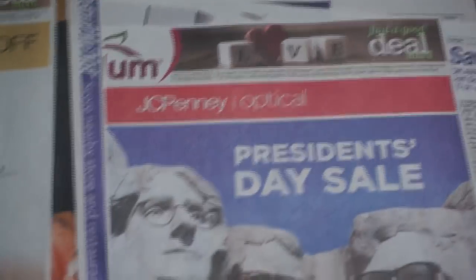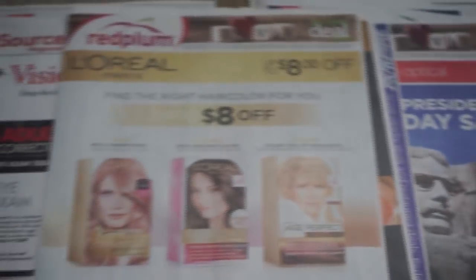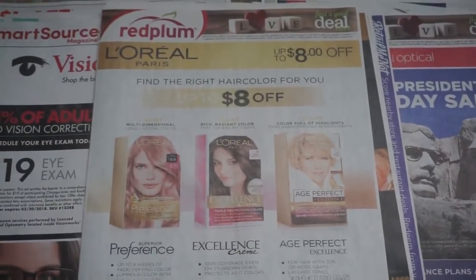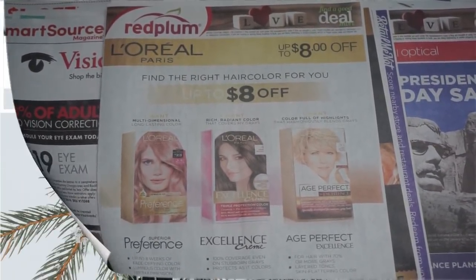If you are thirsting for more couponing videos, I've posted some so definitely check on my channel for those. Thanks so much for watching, have a great day, and check back tomorrow for my haul video. Bye bye.